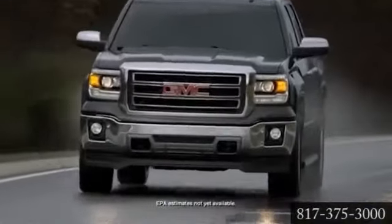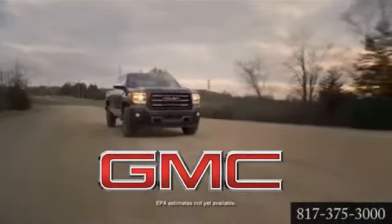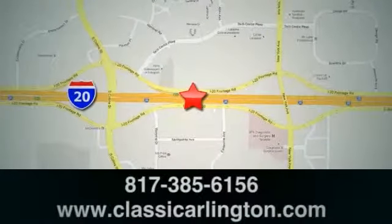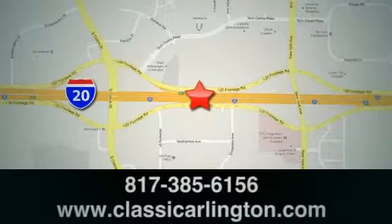The all-new 2014 GMC Sierra — a cut above the other trucks. Call, click, or stop in today. Classic Buick GMC is conveniently located at 1400 East I-20 in Arlington, Texas.